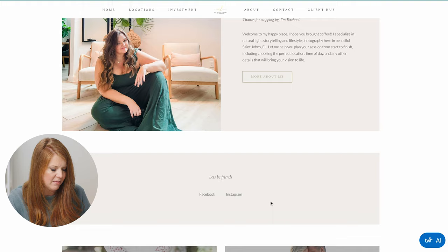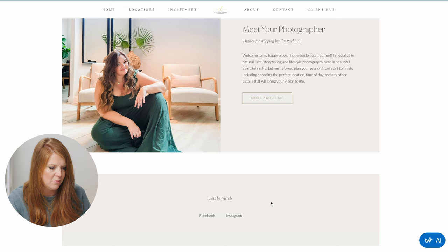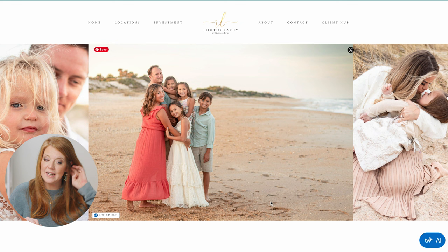It should go immediately from 'meet your photographer' to the next section. And honestly, some elements just need to go — they're very distracting and almost make me think the website is broken, but I don't think it is. I think things just need to be moved around.